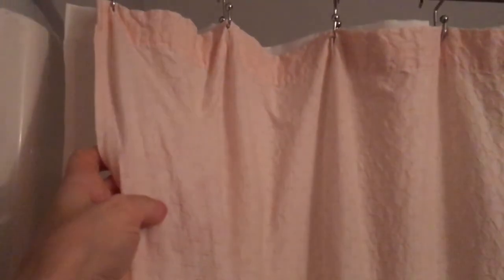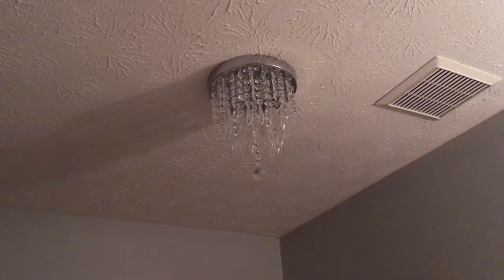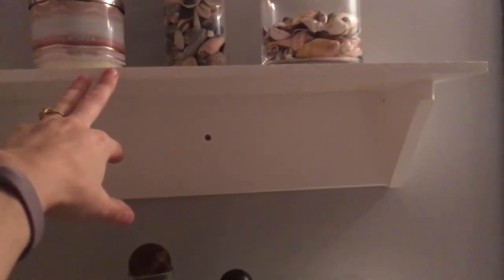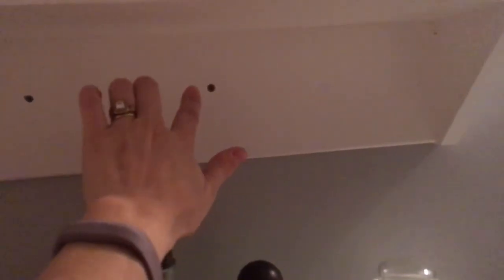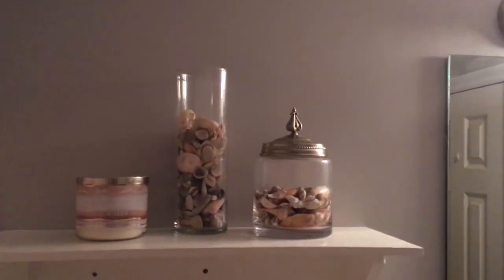We added these shelves — just a piece of 1x4 painted, drilled into studs, with all of these hooks. And this is a beautiful Laura Ashley shower curtain. See how pretty that texture is? It's a very pale pink — it's really pretty. I can't wait to see this chandelier all lit up. We got some scrap wood from the shed to save money, cut it and drilled it together. This one is drilled into a stud, and this one is drilled into an anchor and it's really secure.